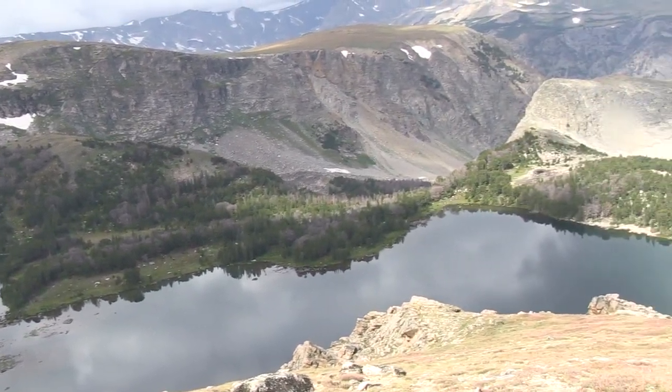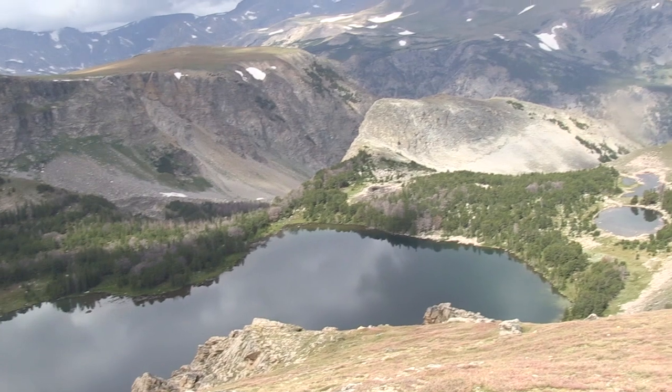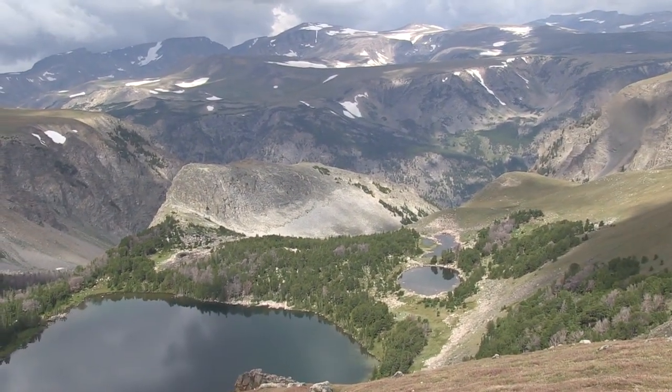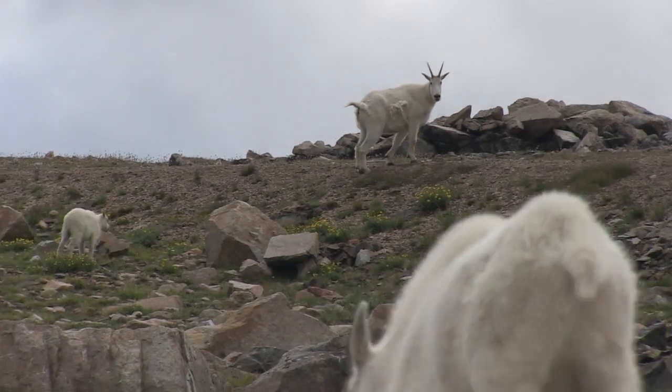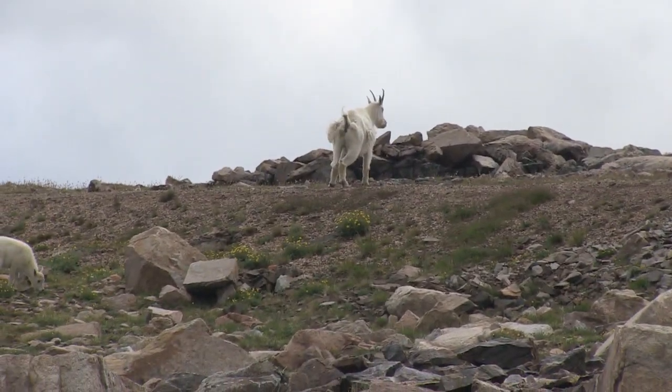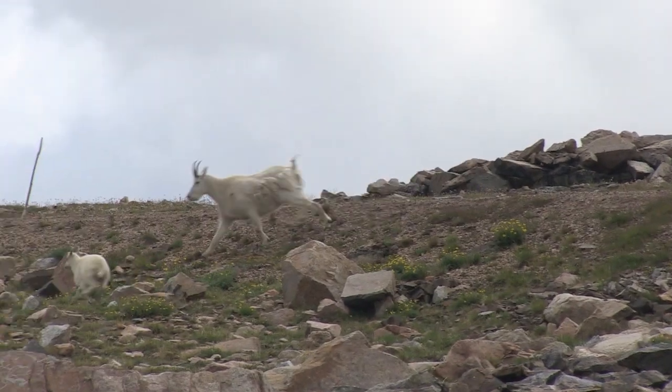Making it one of the most biologically diverse mountain ranges in the entire country. It contains over 300 different mountain lakes, and the wildlife up here is spectacular — bighorn sheep, mountain goats, amazing bird species. You name it, you could probably find it up here.